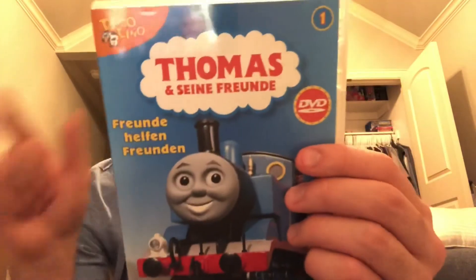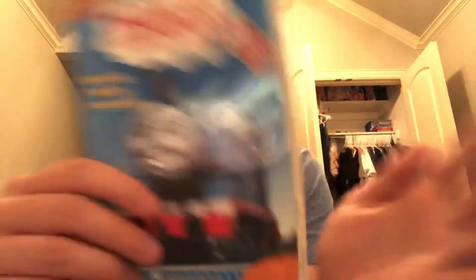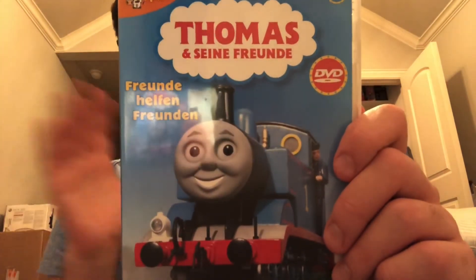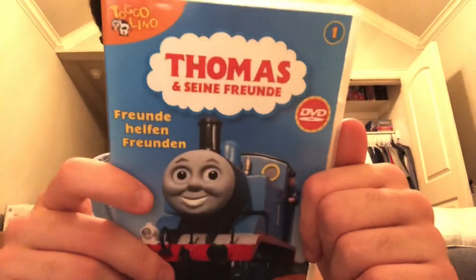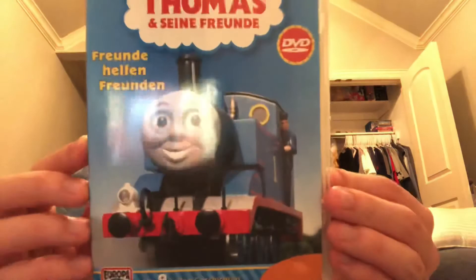I'm not sure who narrated seasons six and seven — I'll have to look that up. I don't own all of the German Thomas DVDs yet, but I have almost every single one of the Thomas DVDs in the United States. Do I recommend this? Yes, this is worth picking up if you love collecting German Thomas DVDs, if you live in Germany, or if you're just a big Thomas & Friends home video collector like I am. That's gonna do it — I'll see you all next time on Thomas & Friends Import Reviews. Goodbye everybody!